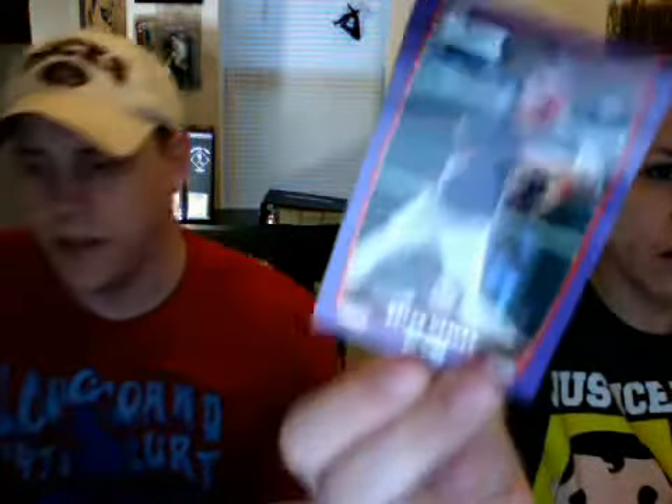Bryce Harper! Purple Bryce Harper! So if we were battling, she probably would have just won with that card. That's awesome — I knew I should have pushed the battle.